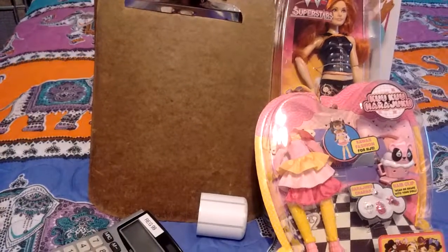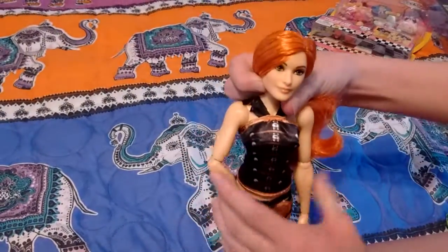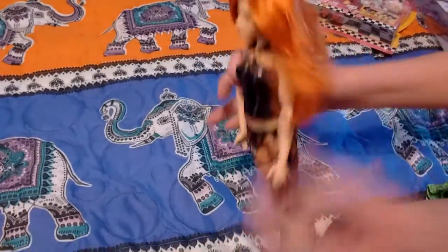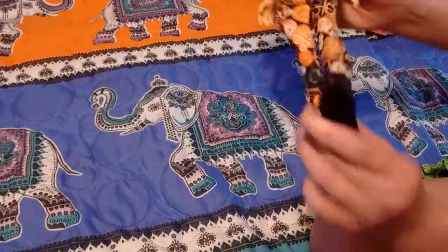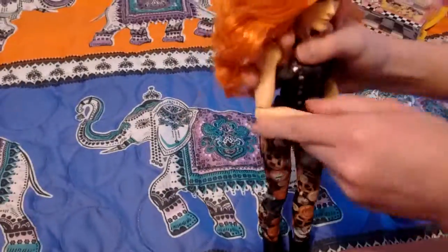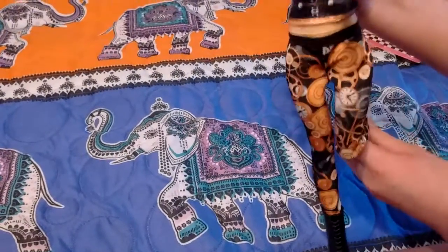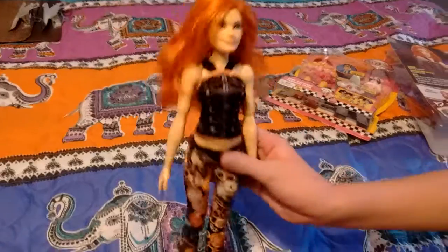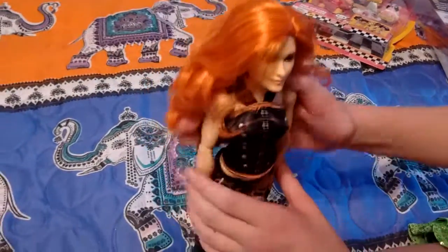We got batteries too! So here is Becky Lynch out of the box. She has beautiful red hair, and I think it's like a steampunk outfit, and these black boots that are removable. And she's fully articulated — she can move her head and all that. I think she's very pretty.